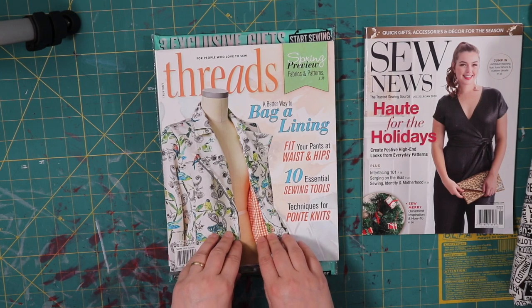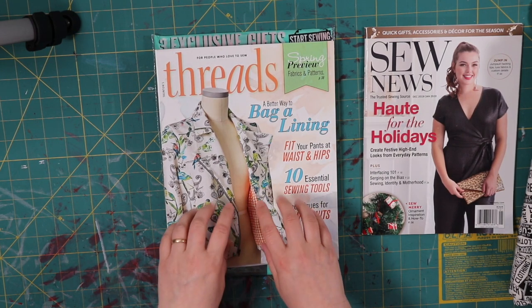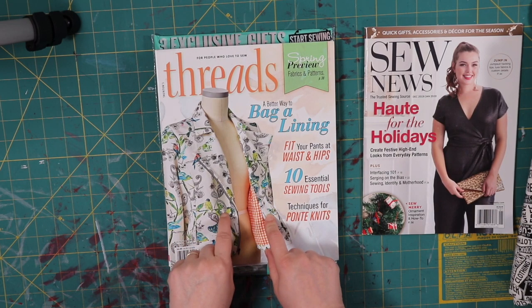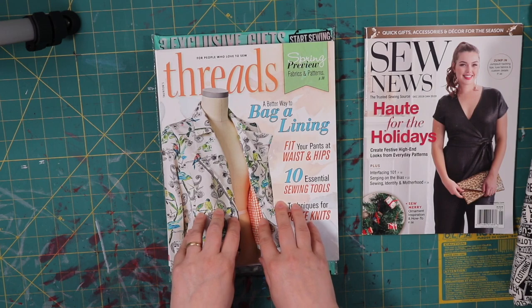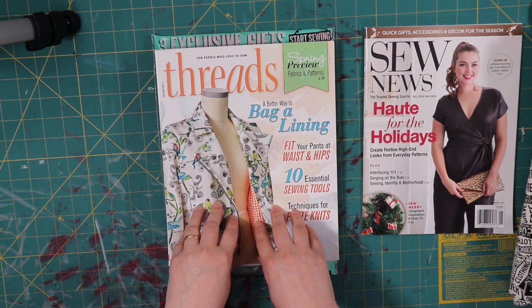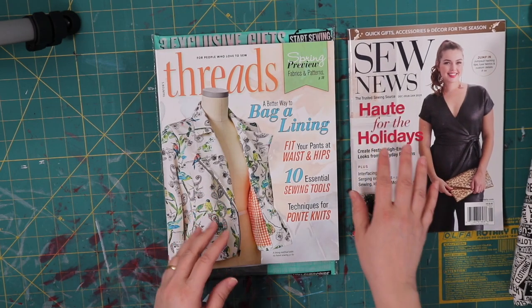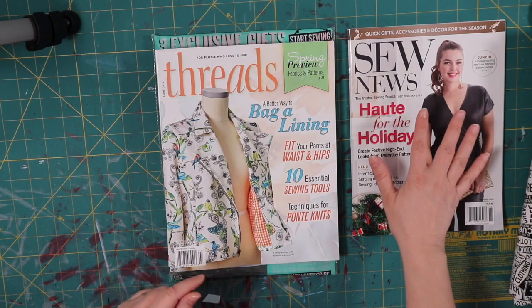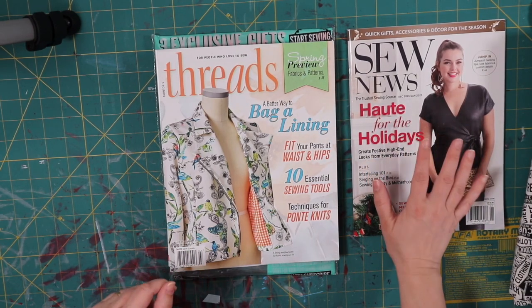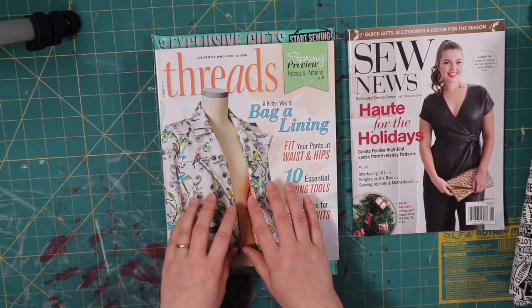Threads is a more expensive magazine and also a little more advanced. They have some beginner things, but they tend to go into more detail about their articles, their interviews with people, and their projects. They are more couture, and Sew News is more home sewing — that's how I categorize it. So if you are a beginner sewer, Sew News is perfect. If you want to advance and learn more, Threads would be awesome.